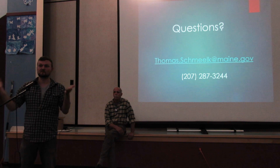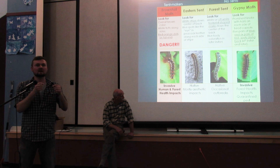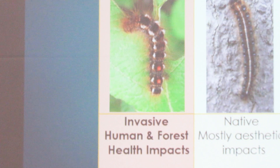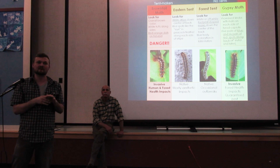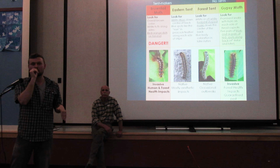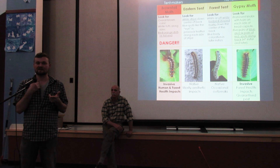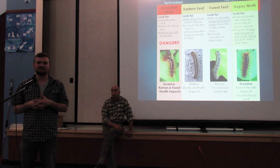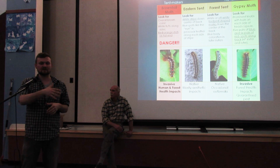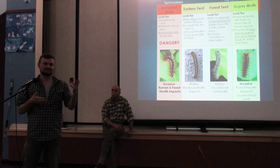Q&A: The difference between brown-tailed moth and winter moth — winter moth is not closely related. It's a little green inchworm, not heavily defended, found on oaks and maples in coastal Maine from Kittery all the way up to Bar Harbor. Regarding effects on pets: the hairs can cause irritation if they get in their eyes or nose, but their fur mostly keeps toxic hairs away from the skin. The problem arises when people pet a dog that's been rolling in leaves and pick up hairs that way.